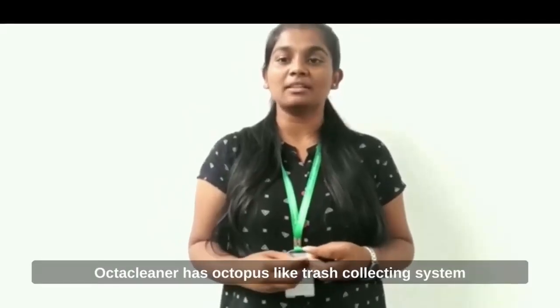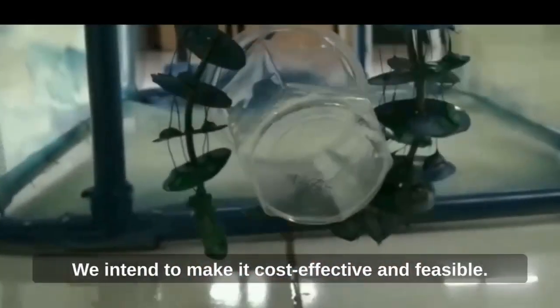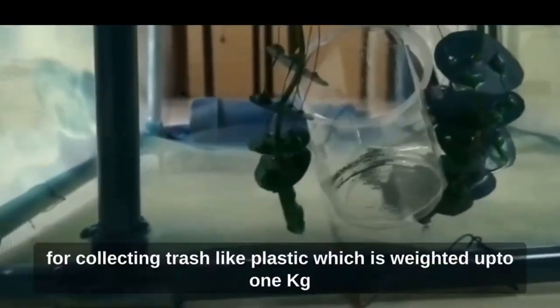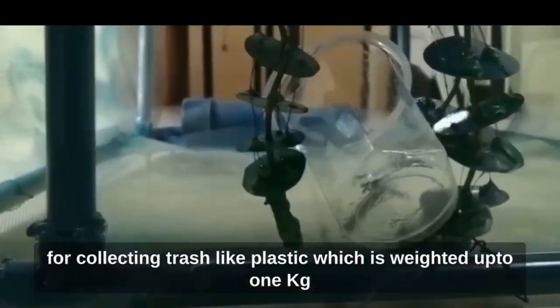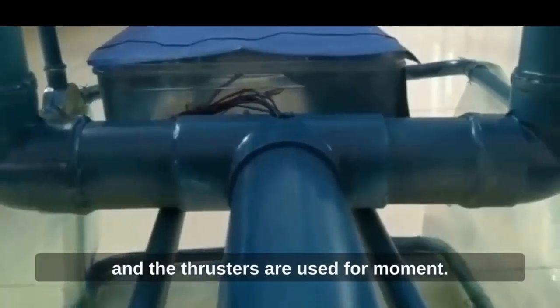OctoCleaner has octopus-like trash collecting systems. As a product, we intend to make it as cost-effective as possible. This is the octopus hand, which is used for collecting trash like plastic, weighing up to 1 kg. The thrusters are used for movement.